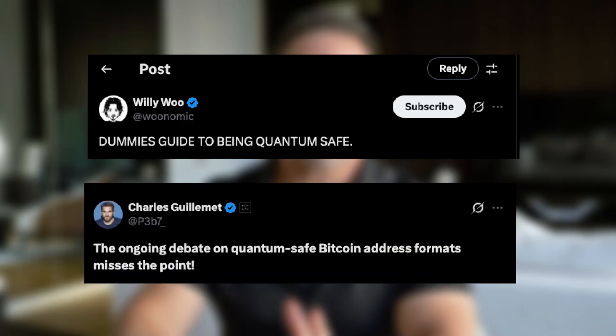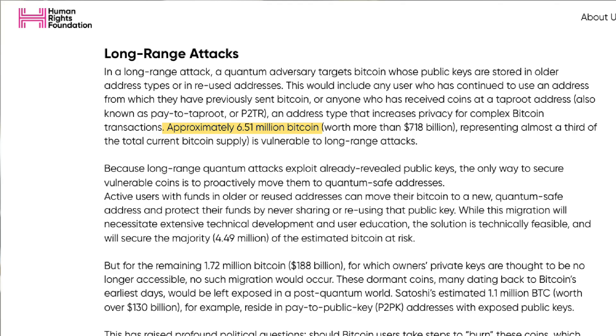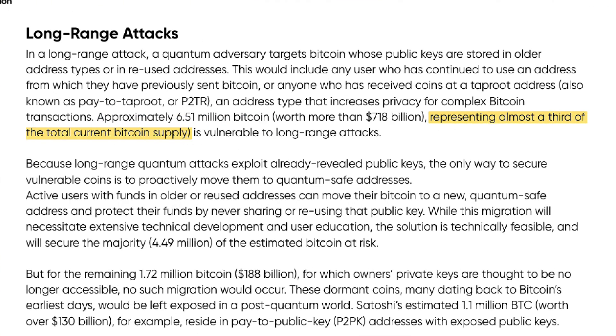A major debate recently erupted in the Bitcoin community between on-chain analyst Willie Wu and Ledger's Charles Guillemet about what Bitcoin holders should do to protect themselves from quantum threats. Here's the shocking part: Taproot addresses, the newest type of Bitcoin address, are more vulnerable to quantum attacks than the older native SegWit addresses. According to the Human Rights Foundation, approximately 6.51 million Bitcoin — nearly a third of the total Bitcoin supply — is vulnerable to what we call long-range quantum attacks.